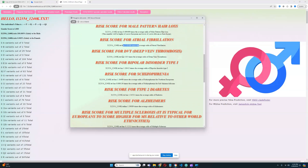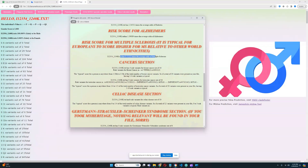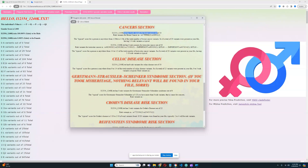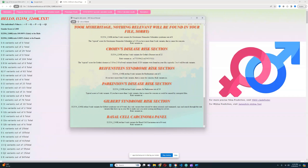Slightly above-average odds for atrial fibrillation, slightly below-average for deep vein thrombosis, slightly above-average for bipolar type 1 and schizophrenia, slightly above-average for type 2 diabetes and Alzheimer's, slightly below-average for multiple sclerosis. Four variants for breast cancer out of 10 — kind of high. Eight variants for testicular cancer out of 18 with many risk variants in KITLG — so quite high risk there. No risk variants for celiac disease, GSS, Crohn's disease very low at 3 out of 22, no risk variants for Riefenstein syndrome, Parkinson's, Gilbert syndrome, or basal cell carcinoma.